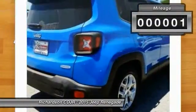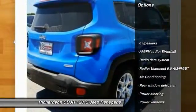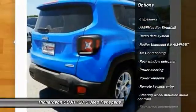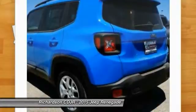This vehicle has less than 100 miles. Here are some of this vehicle's great options: traction control, leather wrapped steering wheel, dual airbags, power steering, air conditioning, front four wheel disc brakes.